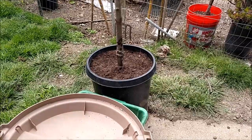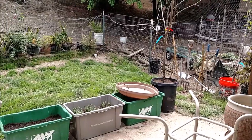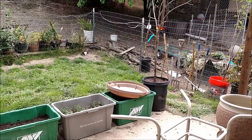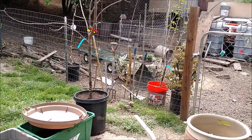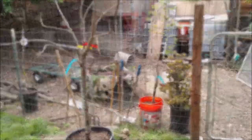Then I just repotted it in my own soil, plus some of the native soil that it came with. Next to these little bins, we walk right through the chicken gate to see our next thing.